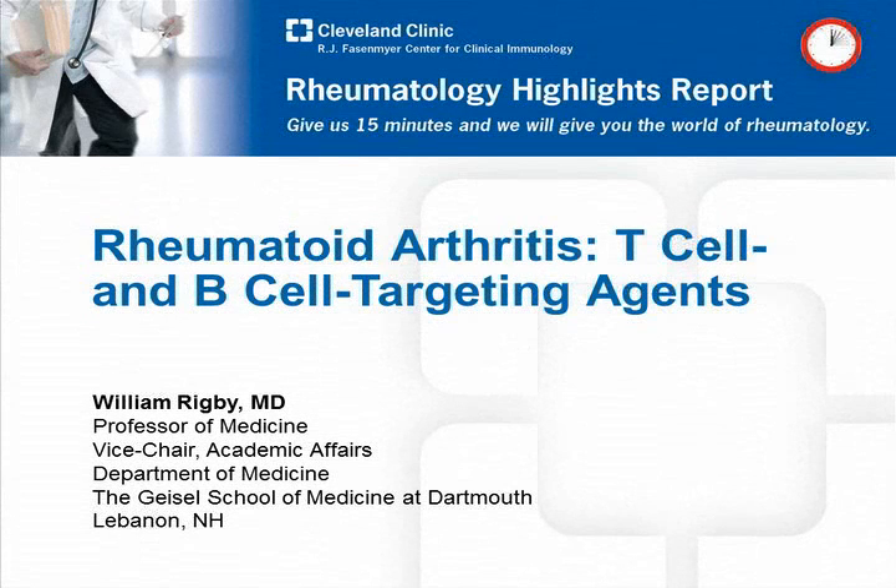Hello, my name is William Rigby, and I am a professor of medicine at the Geisel School of Medicine at Dartmouth in Lebanon, New Hampshire. It's my privilege to talk with you today about rheumatoid arthritis, T-cell and B-cell targeting agents, as part of the Rheumatology Highlights Report program.